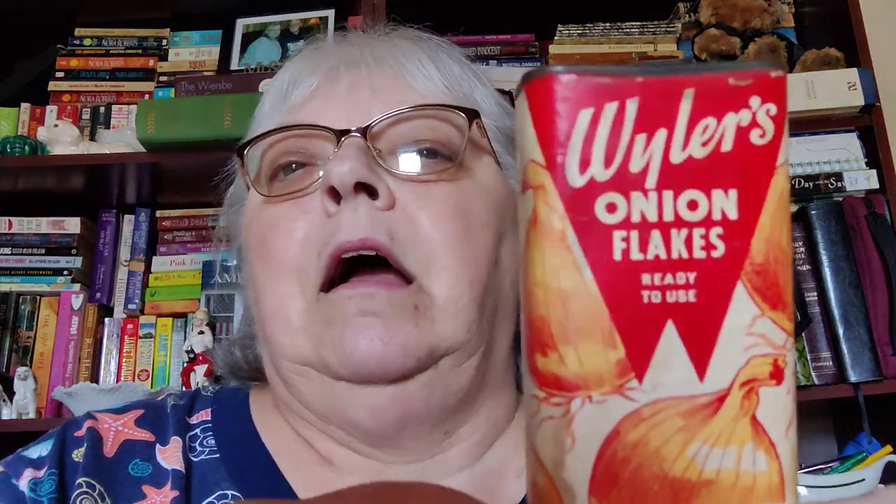I found these two containers; she had a few, but these two were the only ones that really interested me. One was Weiler's onion flakes — I didn't even know they made spices — I haven't done any research on them yet so I have no idea when they could be from. It still has some in it; it actually has a recipe for cream of onion soup on it. There's no zip code or anything like that, so I'm sure they're quite old.